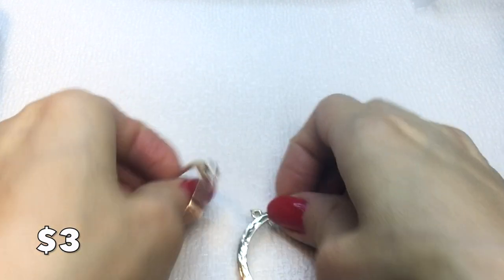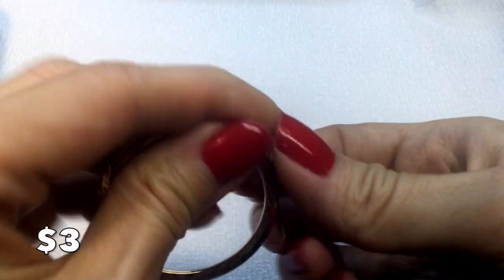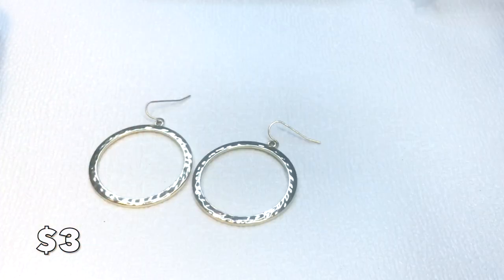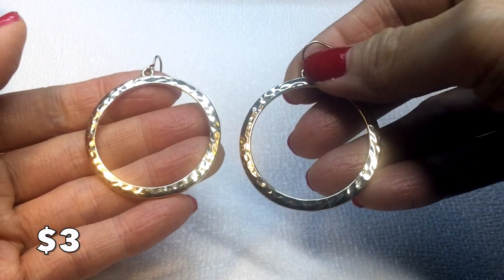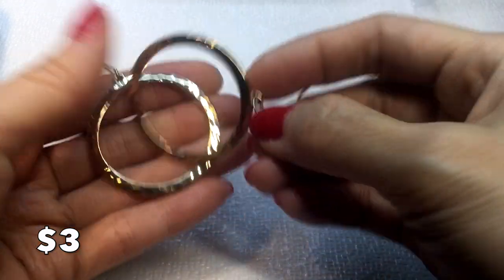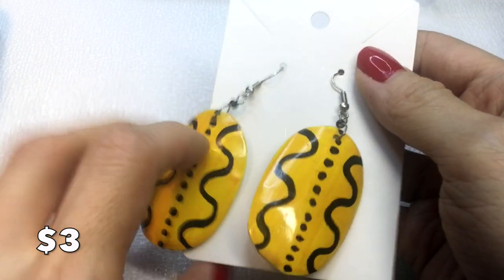Then we have these textured hoop earrings — very shiny, on an ear wire, gold tone and really pretty. The hoop itself is about one and a half inches, total two inches around. These are unmarked and will be three dollars.